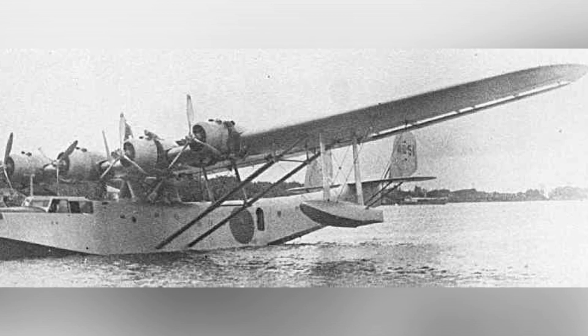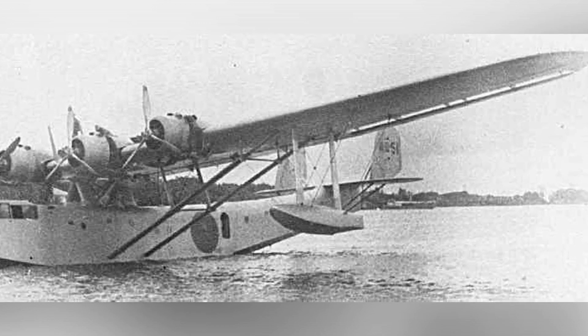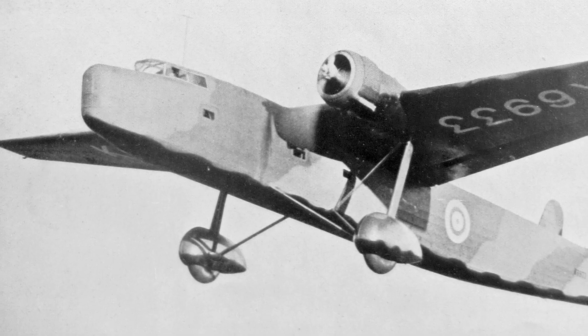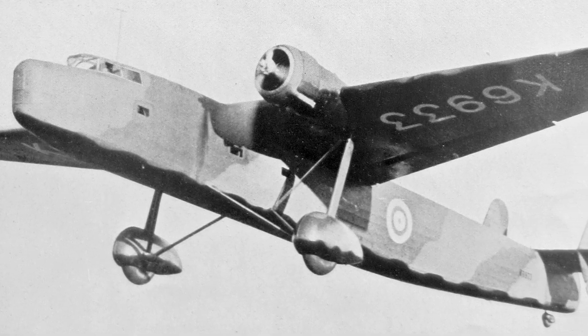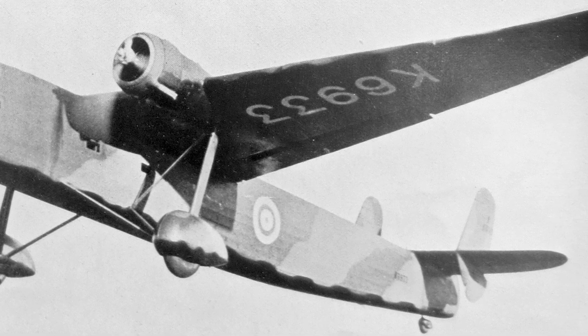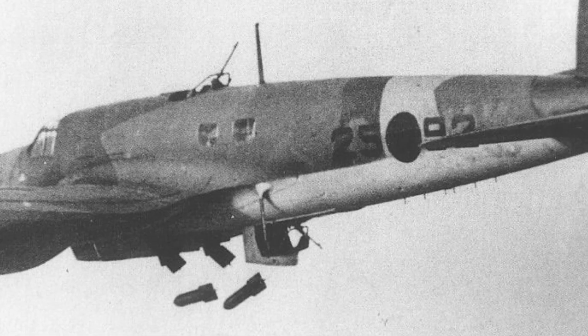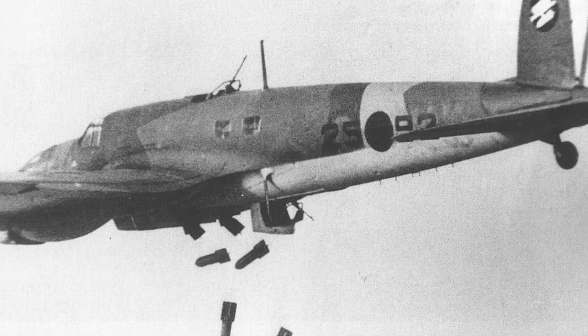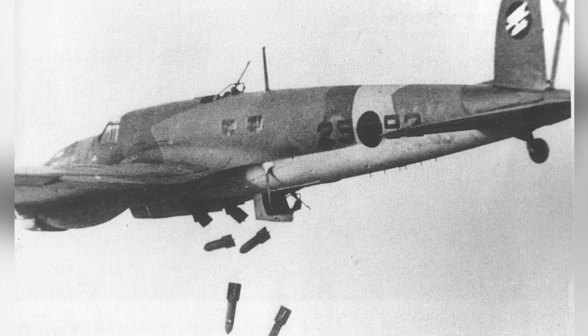An old H6K2L flying boat is seen parked, but the date of the photo is not known. A photo of a Haro aircraft flying in the 1930s. A photo of a He-111E1 bomber from KG-88 dropping bombs in Spain in 1938.